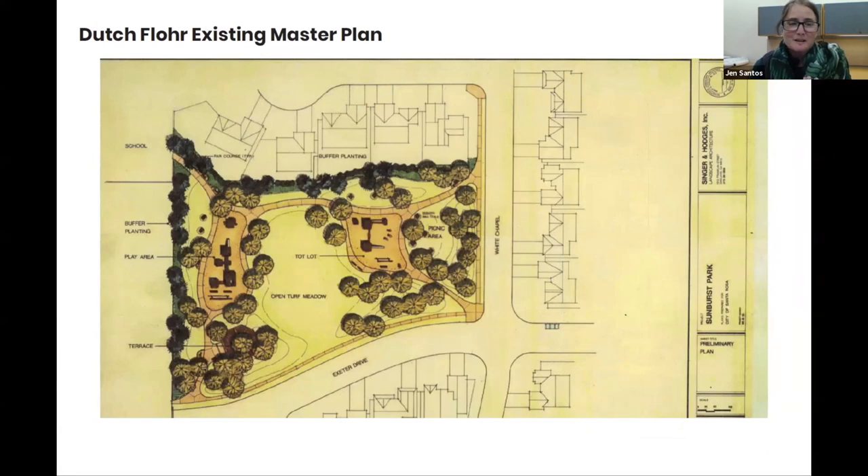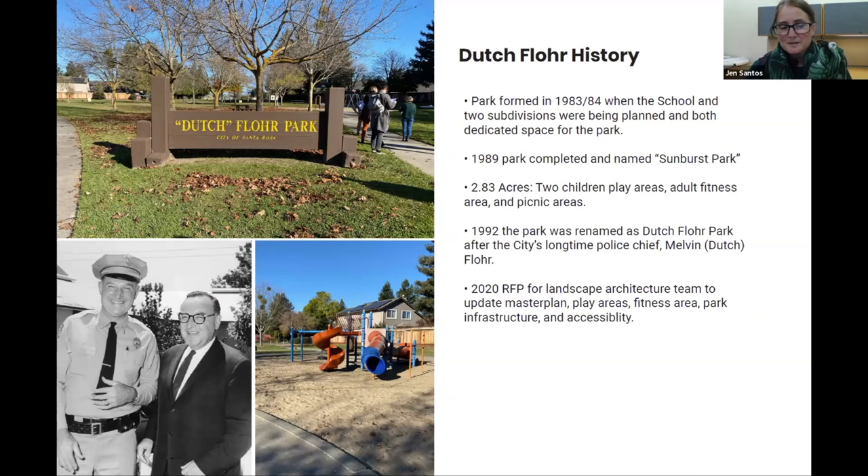The existing master plan for Dutch Floor Park is a little dated but the park itself reflects exactly what's shown — it's a beautiful park and we're really proud of it.